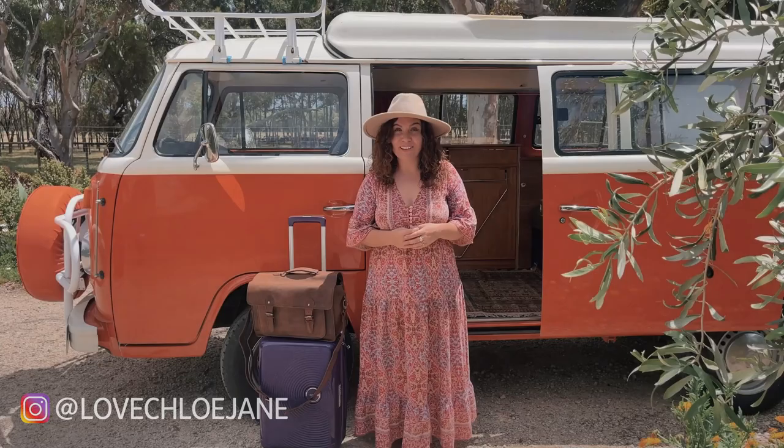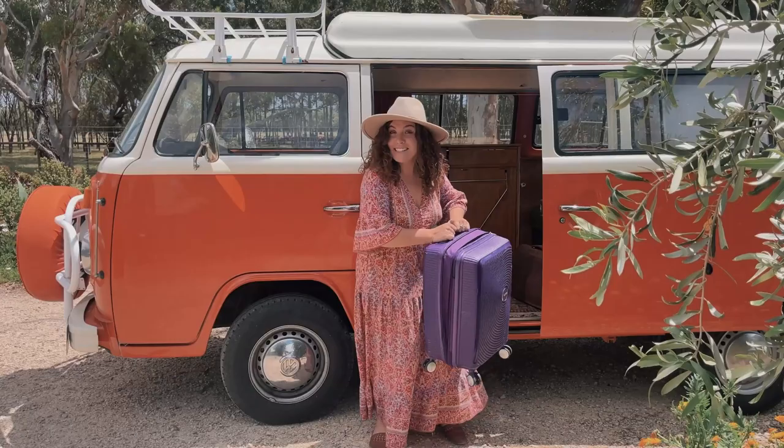Hi, I'm Chloe. This is my combi van Delilah and we are going to take you on an adventure through our home city of Adelaide. We're going to eat great food, drink delicious drinks and explore from the hills to the ocean. Starting in the bustling city centre. Let's go.